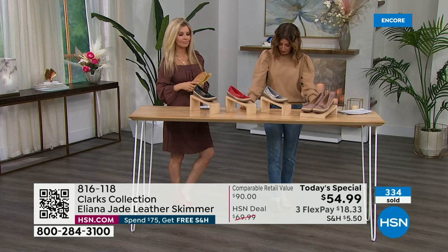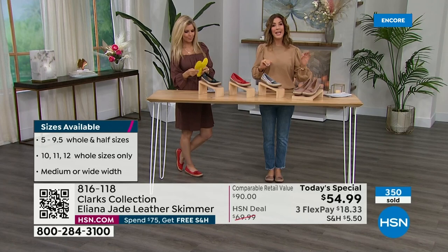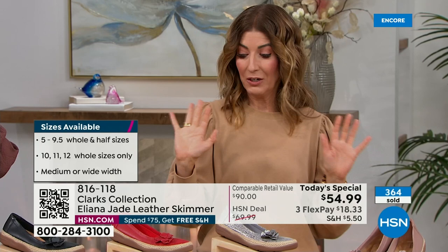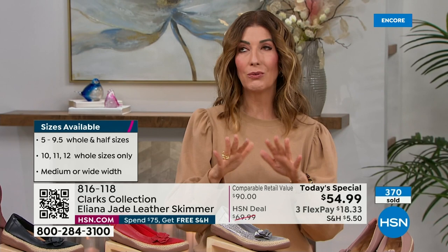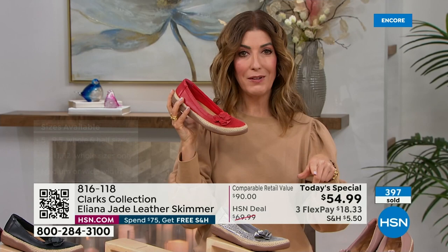Sizing is totally true to size — mine fit perfect. Now let me talk about this incredible value. This is a $90 shoe — genuine leather — that we now have for $54.99. It's brand new; I couldn't find it available anywhere else. If you love Clarks, if you love leather and quality, don't spend $90 at retail. We can help you take 35% off tonight. We also have flex pay, so you don't have to pay in full.